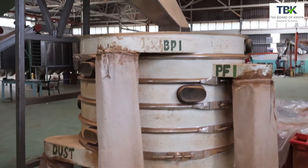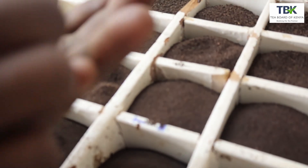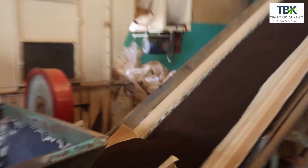You will get PF-1, which is Pekoe Fannings 1, and then you will get PD, which is Pekoe Dust, and then you will get Dust-1. The rest of the secondary grades will be obtained by secondary sorting machinery, where you will get the finest grades, more dust, and a small quantity of BMF. From there, the teas are put into storage bins, ready for packing.